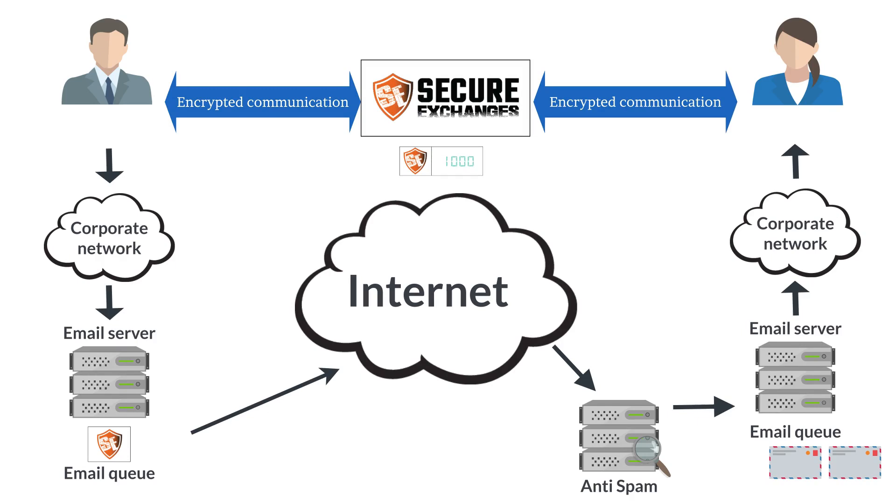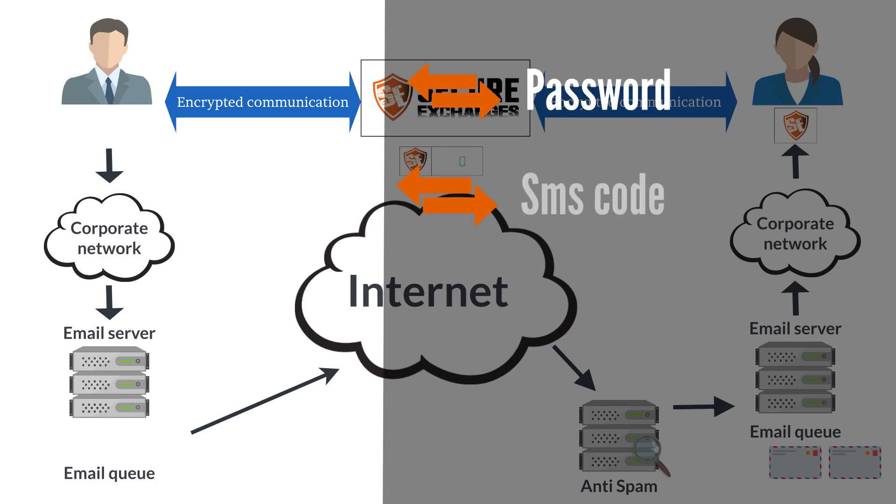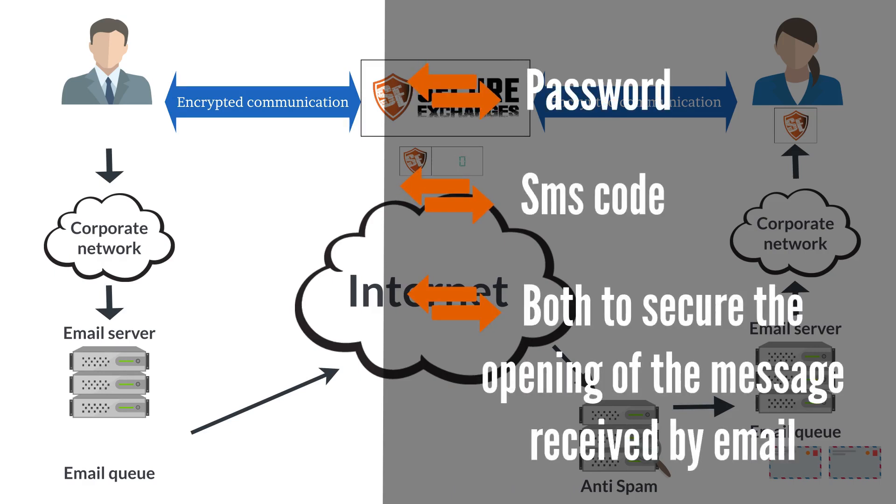Encrypted content will then be temporarily stored on Secure Exchanges servers. A standard email will then be sent to the recipients by your servers. When the email is received, the recipient simply clicks on a secure link to retrieve the encrypted information. The sender can configure one or more options, such as password, SMS code, or both, to secure the opening of the message received by email.